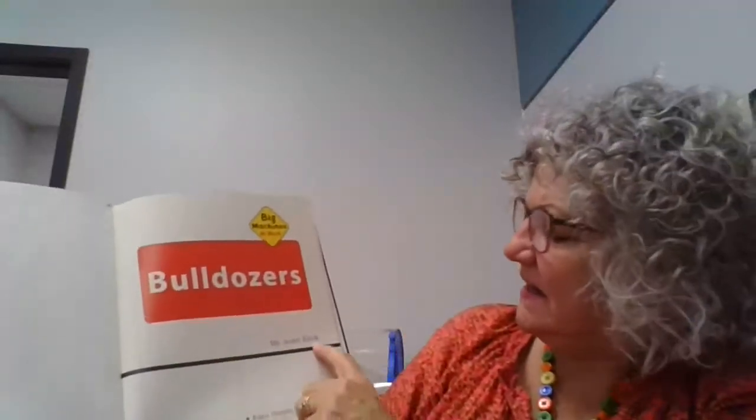Bulldozers — that's a huge machine that construction workers use. Here's our title page: Bulldozers by Jean Eake.